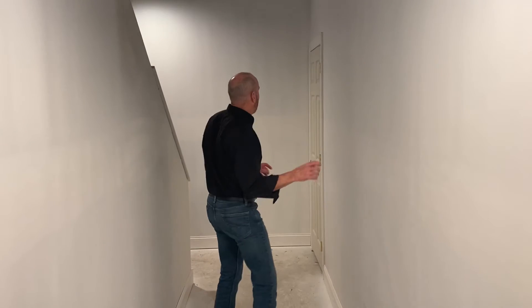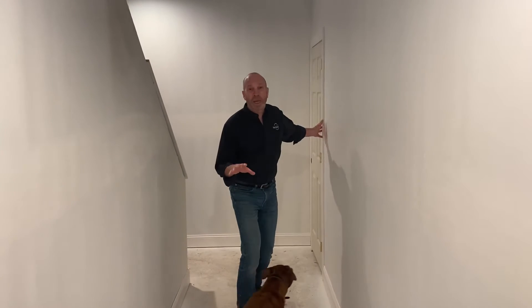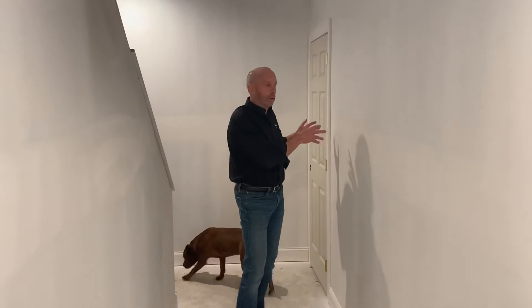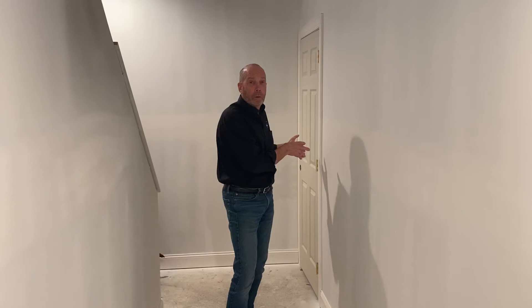Here we are down in the hallway — this basement just goes on forever. The homeowners actually wanted a separate cap room. In here is where the electrical panels are and where the litter boxes are going to go. On the other side is the overflow room for the upstairs kids and whatnot.